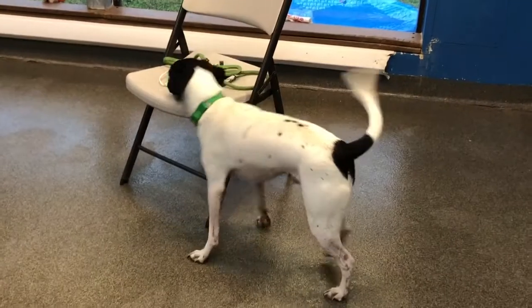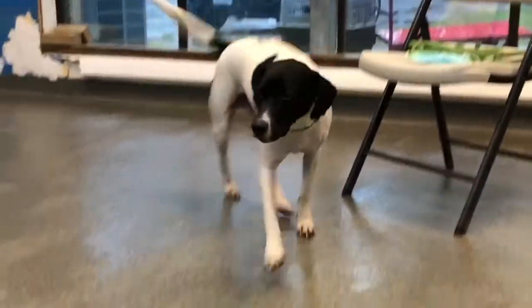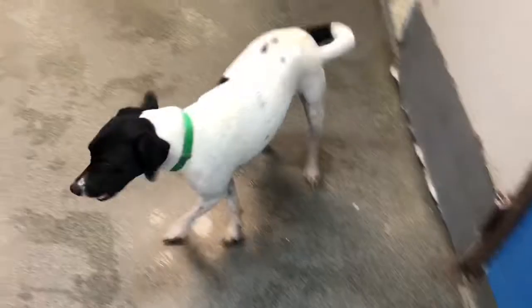Furry Friends Friday continues, and right now we have Phantom here in the room with us — who's being a phantom for the camera. There are so many smells in this room. Phantom is a year and a half old and one of our two available pups for adoption right now.